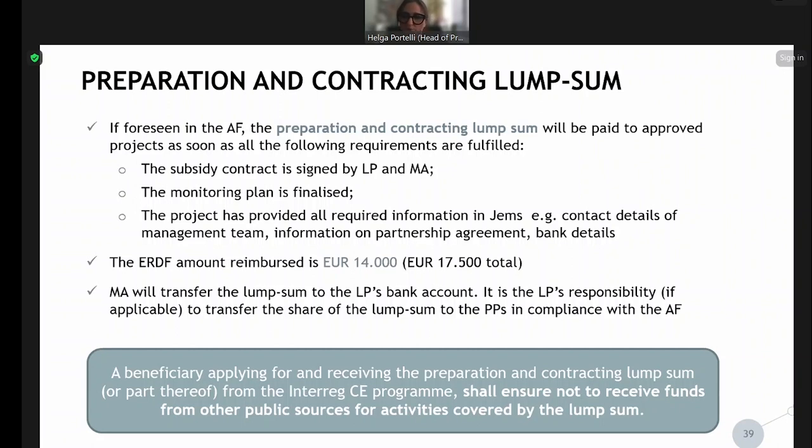An important caution: if a beneficiary applying for this lump sum also receives another lump sum or any amount from any public source for the same activities, this is not allowed because it would be double financing. If you are receiving the lump sum from the programme for the preparation and contracting phase, you cannot receive another amount from any other source for the same activity — essentially for preparing the application form and abiding by the contracting phase.